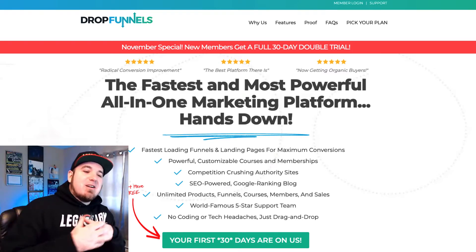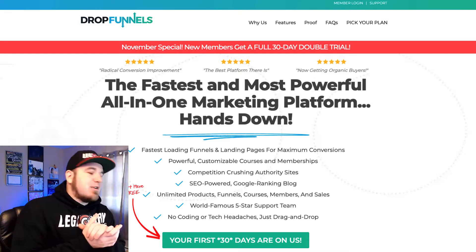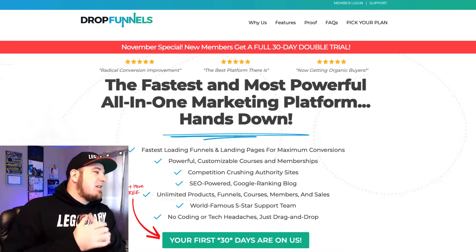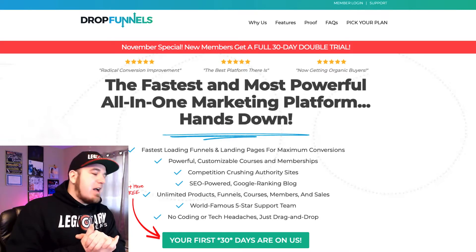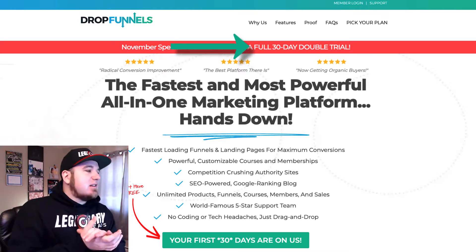What's going on guys? Derek from Legendary here. I wanted to come at you with one last video just for the end of this DropFunnels affiliate contest. Through the end of November, which is today, you can get a 30-day double trial. Their normal trial is 14 days, so you can get double that right now — a 30-day trial — which takes you almost through the end of December.